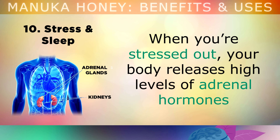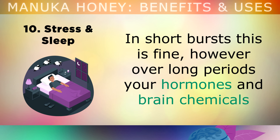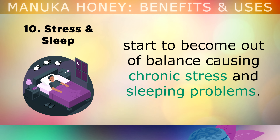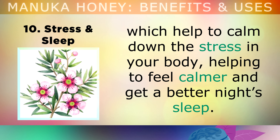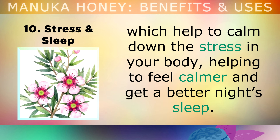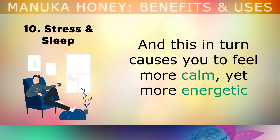Finally, let's talk about stress and sleep. When you're stressed out, your body releases high levels of adrenal hormones that give you energy and make you feel that nervous feeling. In short bursts this is fine, however, if you're stressed for long periods, your hormones and brain chemicals start to become out of balance, causing chronic stress and sleeping problems. Manuka honey contains certain aromatic compounds from the Manuka flowers which help to calm down the stress in your body, helping you feel more relaxed and get a better night's sleep, and more energetic the following day without that nervous tension.